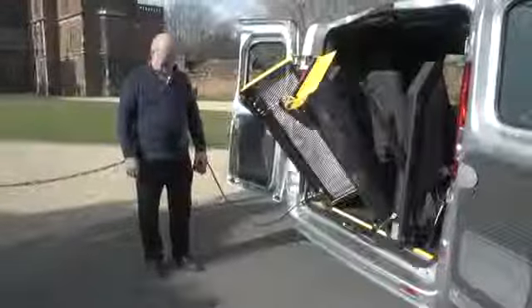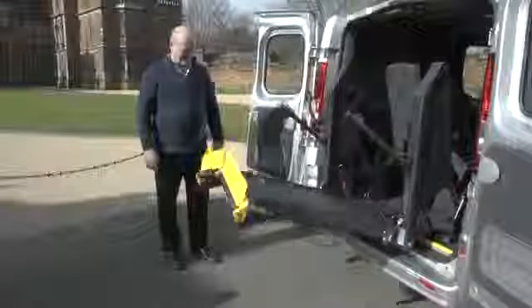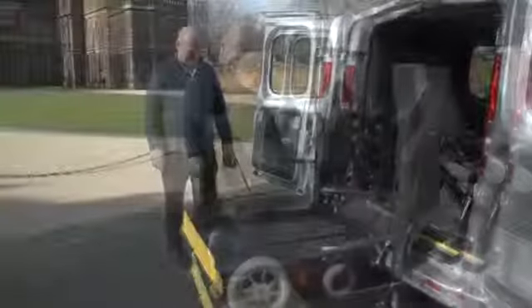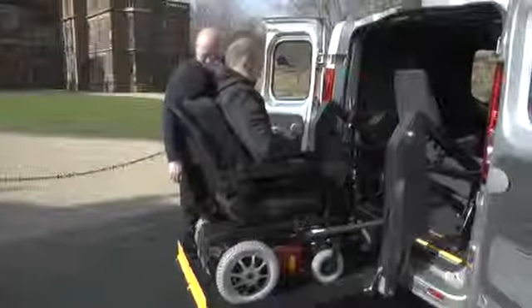Our Braun tail lifts situated in the rear of the vehicle are extremely popular. The Braun Vista split lowers from the back of your vehicle where you can drive on and then lift up.